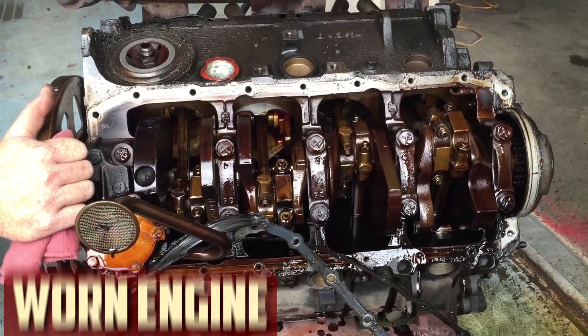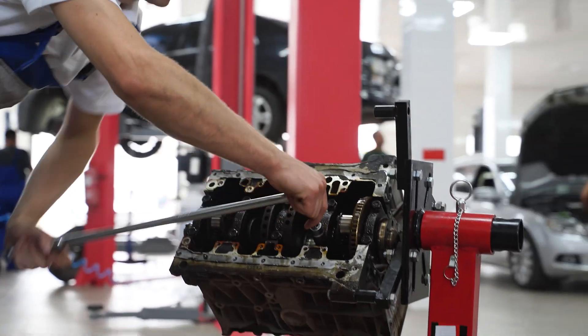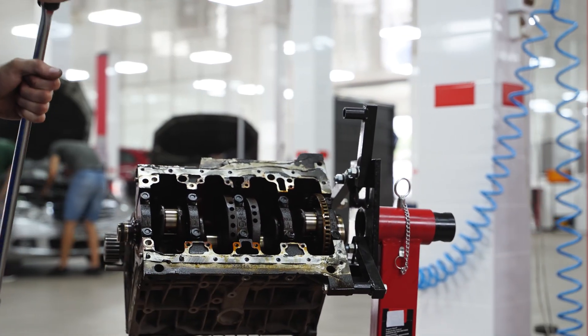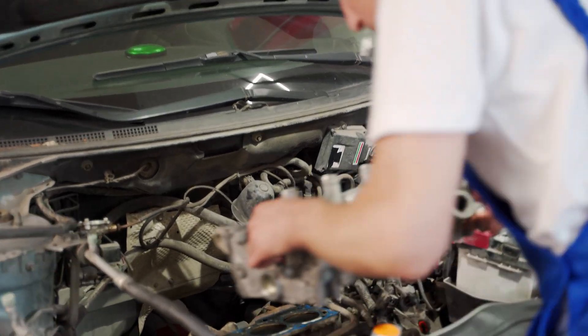Worn engine. There are numerous moving parts inside the engine that may deteriorate with time. Noise levels may increase as the engine's internal components begin to deteriorate. If these noises aren't stopped sooner, they will eventually get worse and require extensive repairs. The need for an engine rebuild or replacement may arise depending on how bad things get.